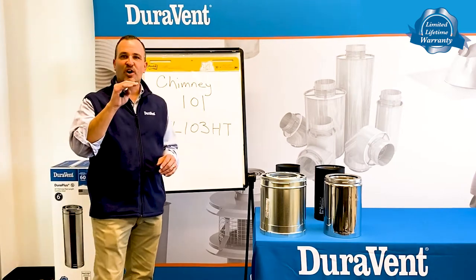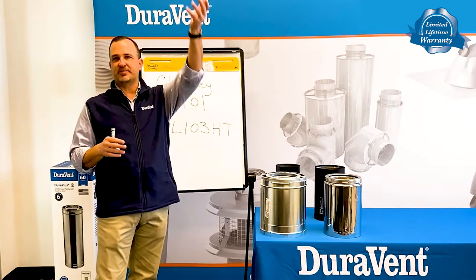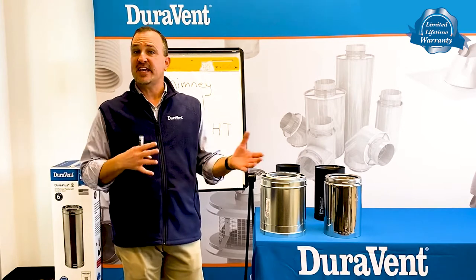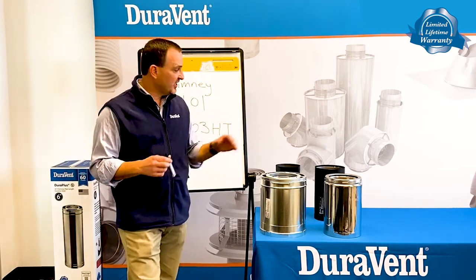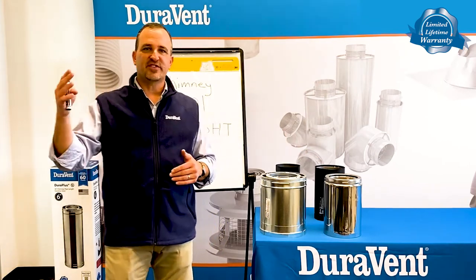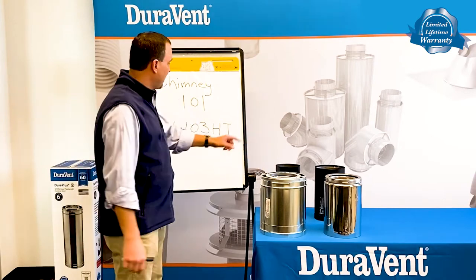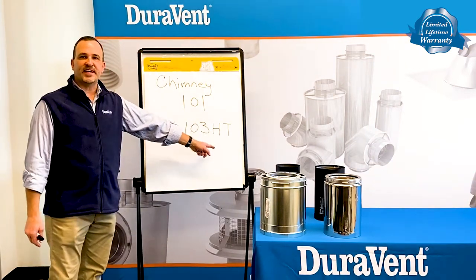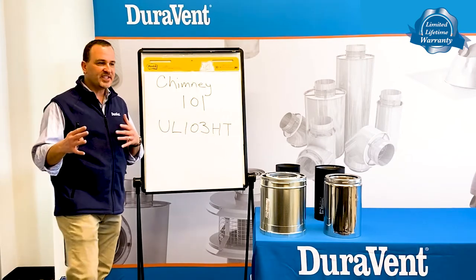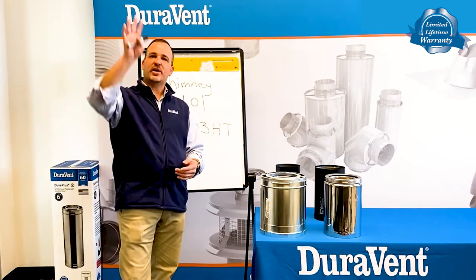Chimney pipe is the stuff that actually goes from that combustible — which would be your ceiling or a wall — and up to the termination cap. It's a product that's actually built to be safe. It's a safety factor in our home. Single wall pipe or connector pipe is not designed to go outside of your structure — that's an inside product. Chimney pipe is also an inside product. It is a product that is actually listed to a UL 103 standard. UL 103 is a standard that actually allows us to pass smoke up and out and through our house.